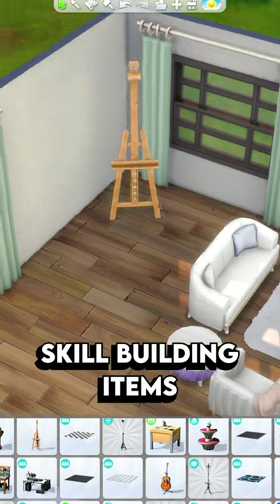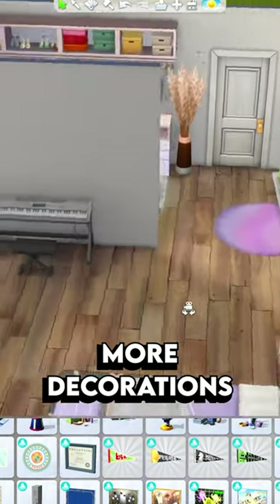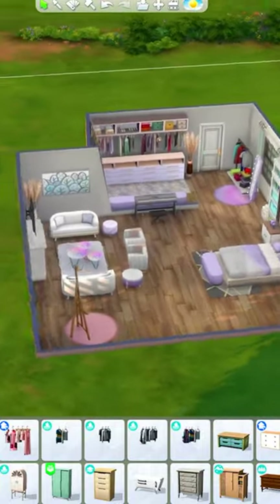Finally, don't forget to add skill-building items like an easel or a piano, and more decorations like rugs, plants, and paintings. And that's how you decorate a large bedroom in The Sims 4.